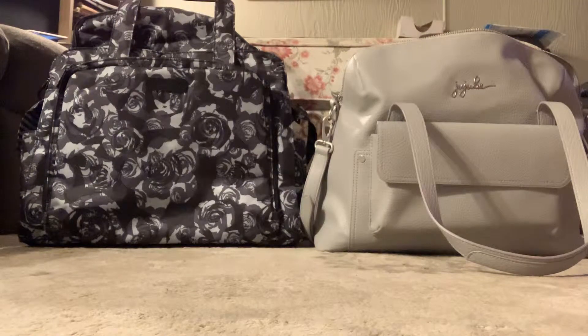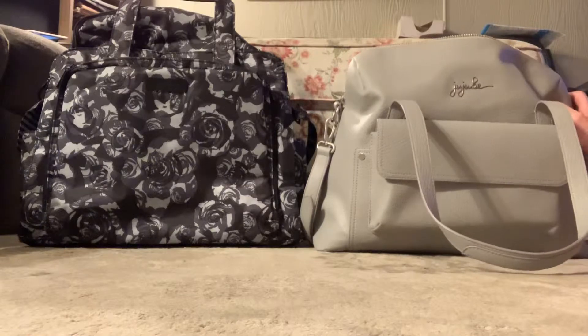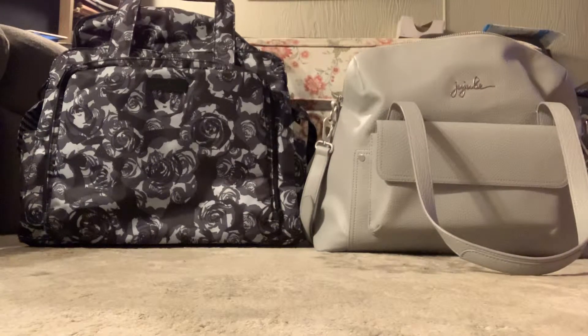Hi everyone and welcome back to my channel. This is a comparison video of the Rare Ever Weekender and the Be Prepared by Jujubee. I bought this bag specifically for an overnight trip I'm taking with some friends to another city. We're going to a show and staying overnight, and I have the Be Prepared here as well, just to compare the two and see which one might work better for an overnight trip.